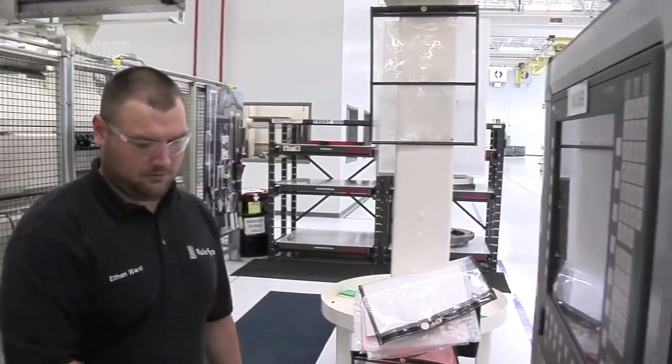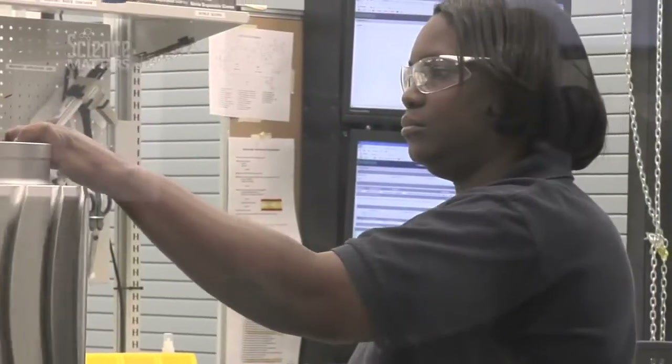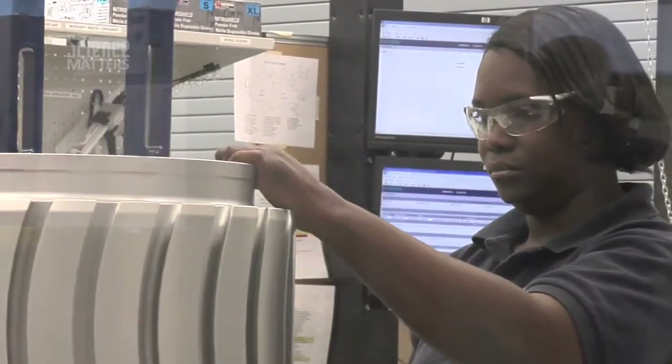These are very much high technology jobs that give people an opportunity to have a variety of experiences and certainly to have growth opportunities for a very long career.